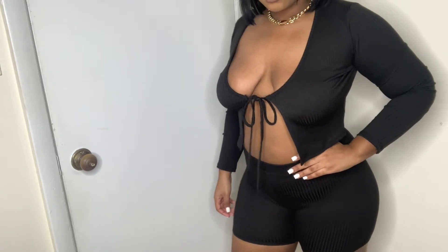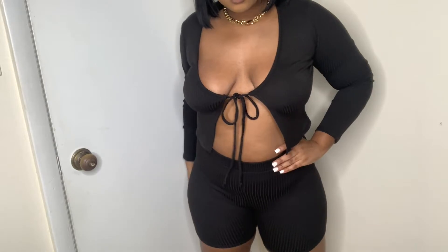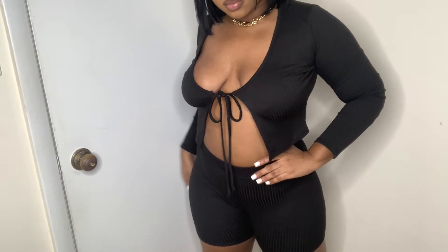This outfit right here is one of my favorites. In person this outfit is bomb, but on camera it does no justice. This is called More Mimosas Please Biker Set in black. I would not wear this to go get mimosas — I would wear this to the club — but baby, I love it.